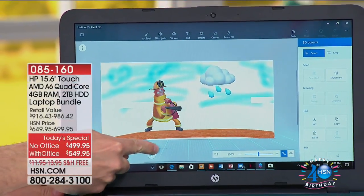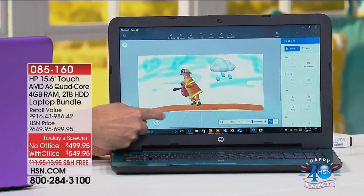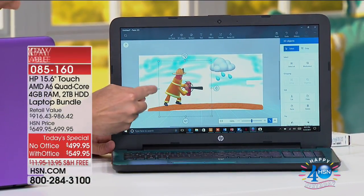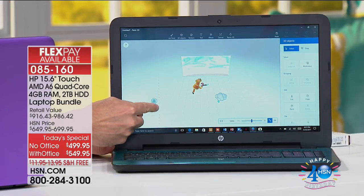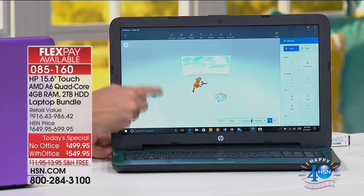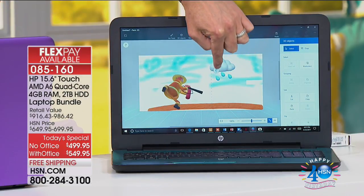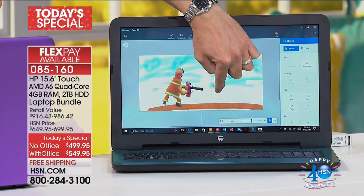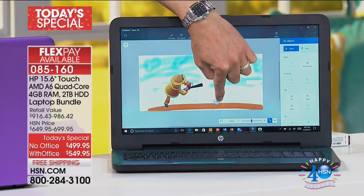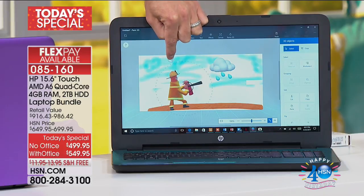Here we go. If you have not ordered yet, already thousands are out the door. We have an HP waiting for you. This is the number one computer brand in the country. More people choose this brand than any other brand. It's a touch — Aaron Berger is our special guest, he's showing you the touch feature. This is what we all want. When I buy a new laptop, I am going for a touch — no ifs, ands, or buts about it.